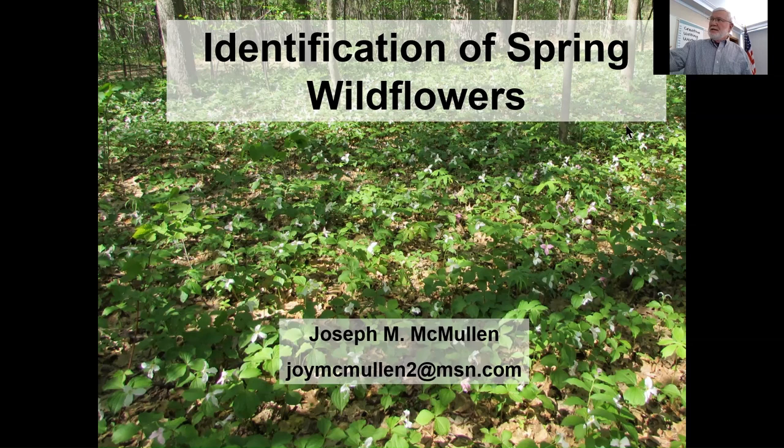Before we get to the PowerPoint presentation, there are two questions I like to ask people when talking about spring wildflowers. The first question: why do spring wildflowers develop so quickly? They come up, flower, fruit, and some of them die back within two, three, four weeks. The answer is light. Most of them occur in deciduous forests, and as the trees leaf out in spring, they shut off the light supply to plants on the ground. So they have to act quickly. In central New York, our canopy closure is around May 15th.